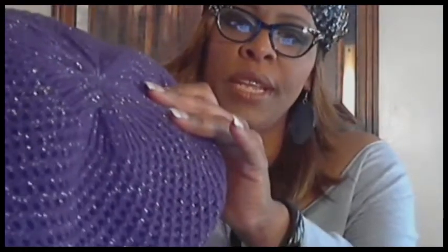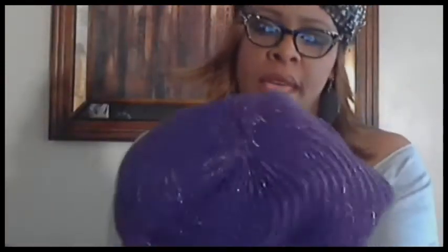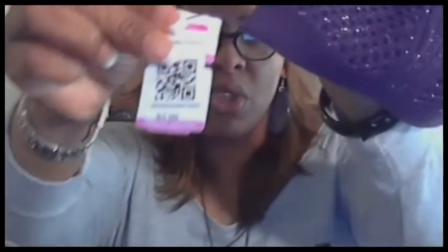I also got a shawl from Goodwill for $2.99 — just a perfect color that goes with a lot of things. And I got this purple hat for bad hair days. It's purple with a little silver in it and you can wear it on both sides — plain purple on one side. This was $3.99 at Goodwill.